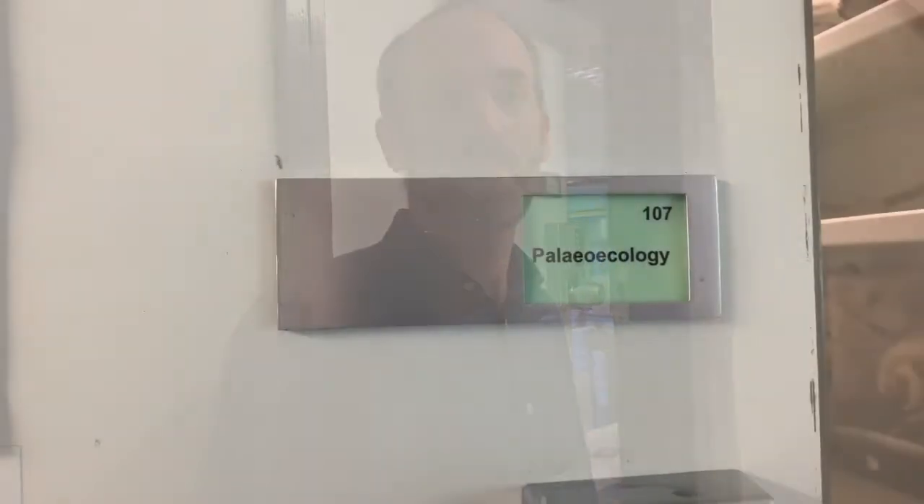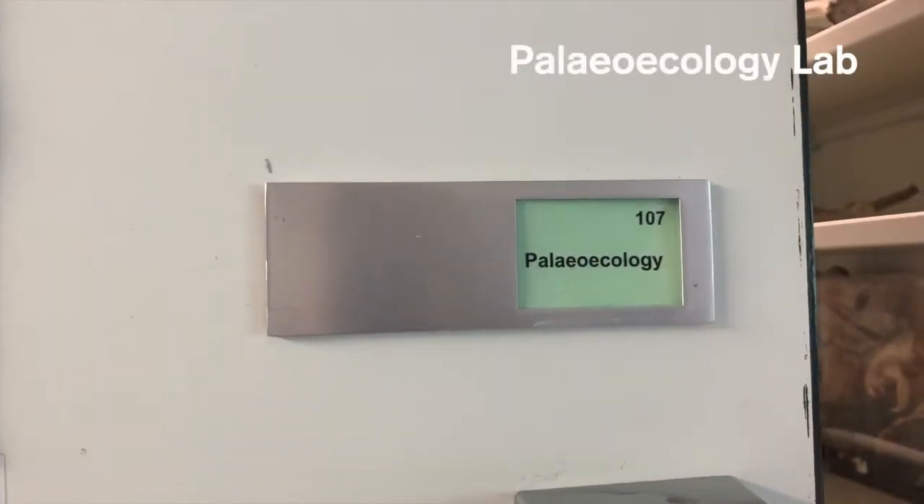The first stop on our tour is the Paleo Ecology Lab. Paleo means old or past, so it's the study of past ecosystems. In this department we do a lot of work understanding how ecosystems have changed over time in response to climate change but also as a response to human activity. Professor Danielle Shreve is going to introduce some of the stuff that goes on here, how it links to her research and her teaching.